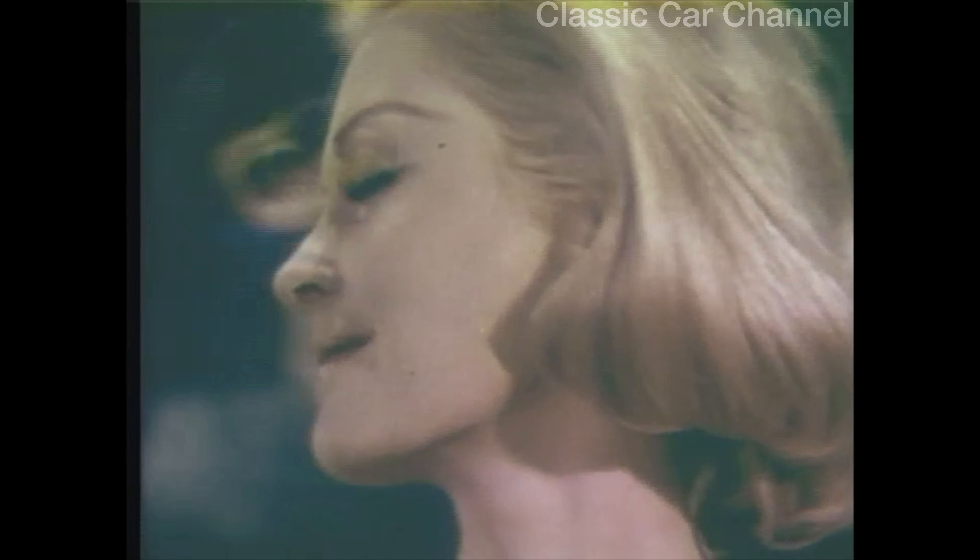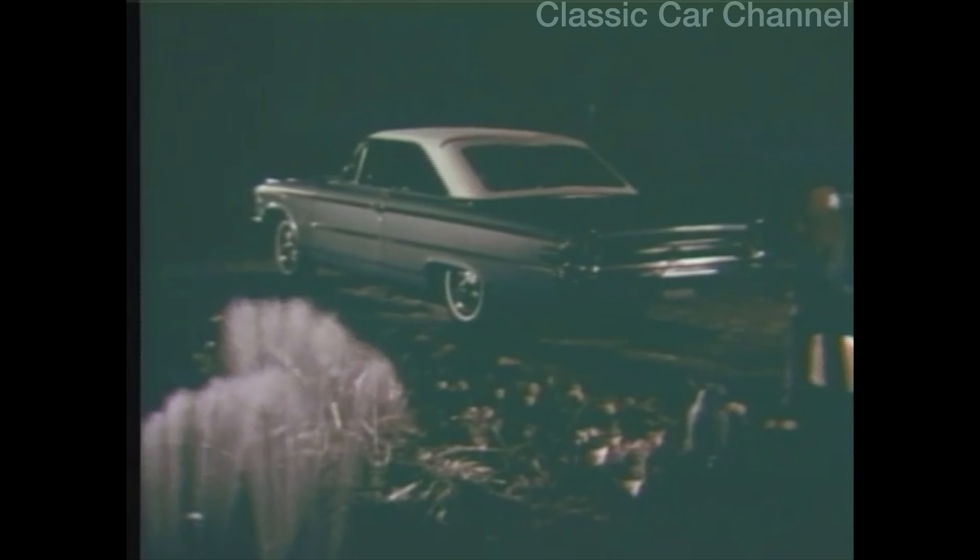Look how Ford has topped the latest lively one — it's called the Ford Sports Hardtop, sculptured out of steel, with an optional vinyl covering. It's the most exciting roofline of the year. See the newest of the super-torque Fords, the 63 Sports Hardtop, at your Ford dealer.